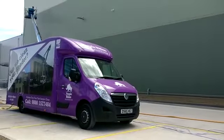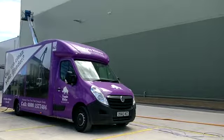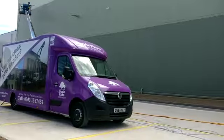Soft washing warehouses in Dartford is easy to arrange. Simply call 0800 157 7484 today or visit our soft washing UK website at www.purple-rhino.co.uk.